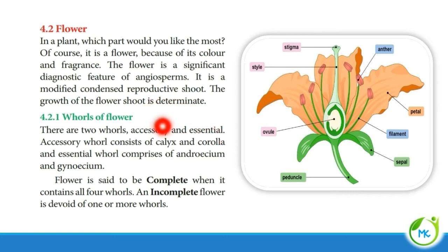There are two whorls of a flower: accessory whorls and essential whorls. The accessory whorls are nothing but calyx and corolla, and they are referred to as accessory or non-essential whorls. The essential whorls of a flower comprise androecium and gynoecium.